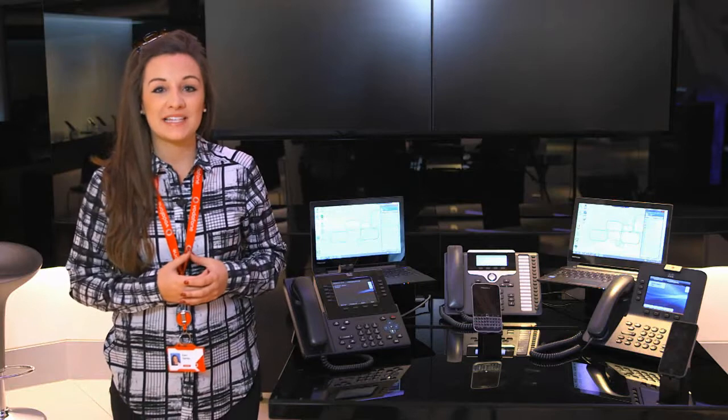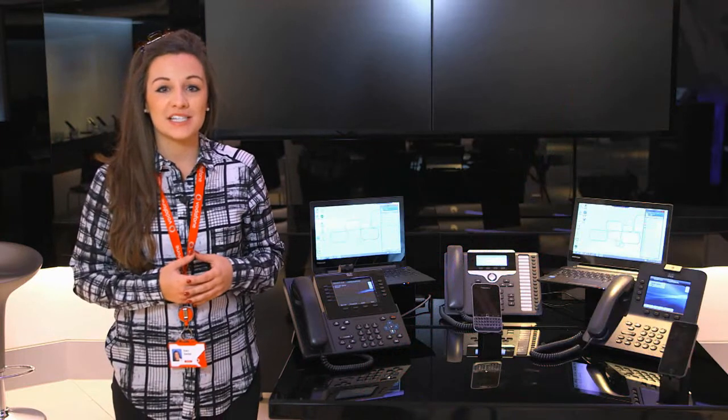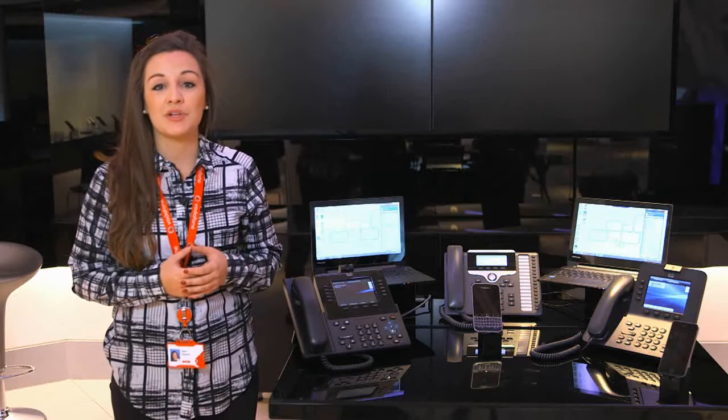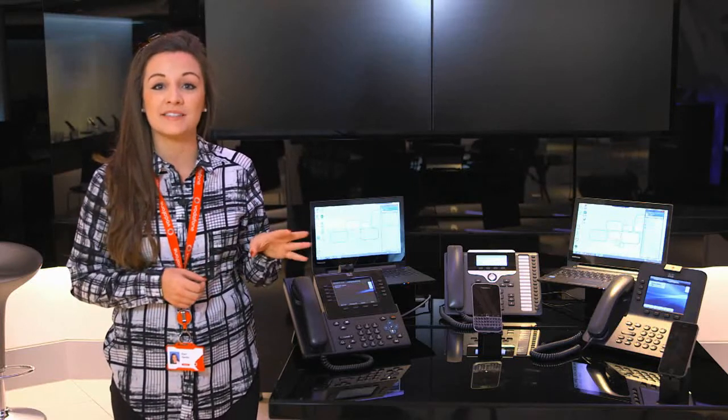Hi everyone, my name is Eleni and I run the VoneSea demos here at Vodafone. So what is VoneSea? VoneSea stands for Vodafone OneNet Enterprise Cloud and it's a unified communications product that helps to connect people to people and businesses to their customers. It is our hero product within Enterprise and it integrates our fixed and our mobile network to provide you with a solution that can transform the way you communicate and provide you with a really simple user experience.